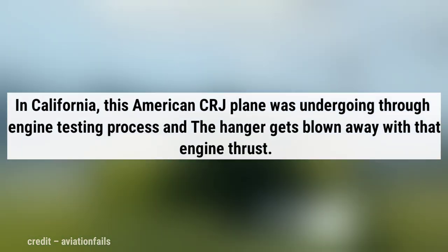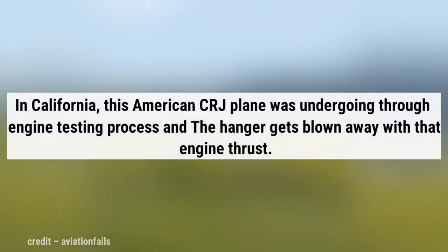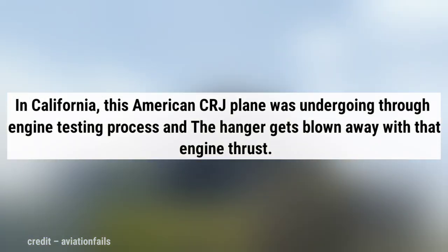In California, this American CRJ plane was undergoing an engine testing process and the hangar gets blown away due to its engine thrust.